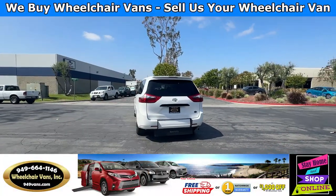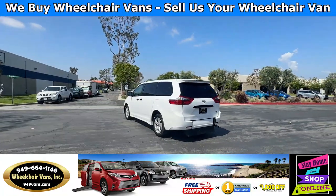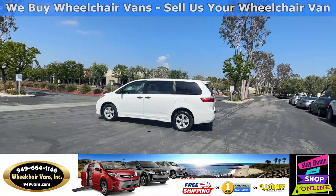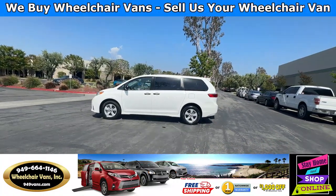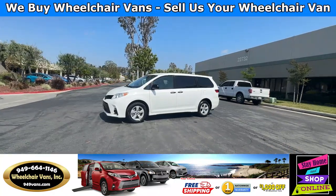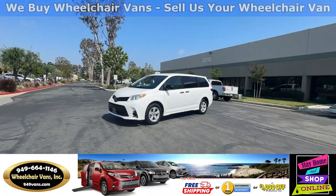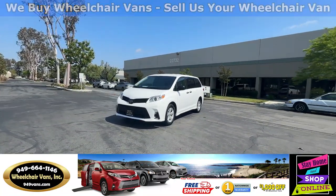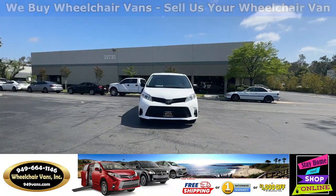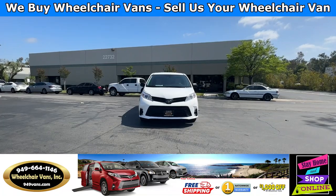We also offer financing on all types of credit. We can do personal or business loans, and on top of that we do have a promotion for free nationwide shipping. But if you do decide to pick up the vehicle at our location, we offer either a thousand dollars off or a free one-year warranty. For more information please visit our website 949vans.com.